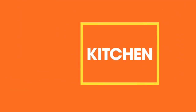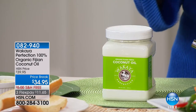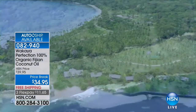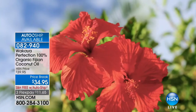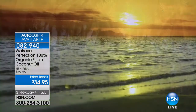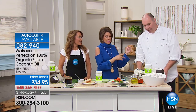Let's get right to our star from Wakaya. Wakaya Perfection is a very unique line that is truly, completely organic. It comes from a private island in Fiji with organic volcanic soil, and it's going to have a completely different flavor than you've ever experienced before. It is 100% organic Fiji coconut oil, $34.95 on a price break. We're going to do free shipping and handling, and also free shipping and handling on auto ship — because we have never offered auto ship before — plus three flex payments.